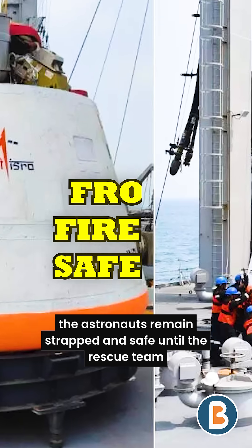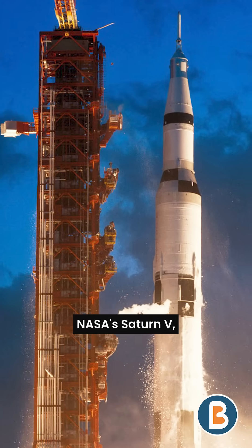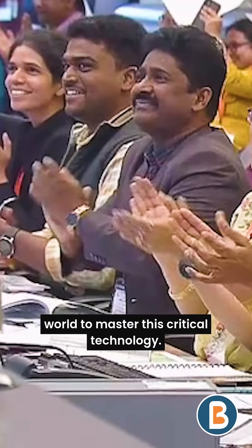Inside, astronauts remain trapped and safe until the rescue team arrives. ISRO's puller-type system is similar to Russia's Soyuz and NASA's Saturn V, while SpaceX uses a pusher-type. This makes India the fourth nation in the whole world to master this critical technology.